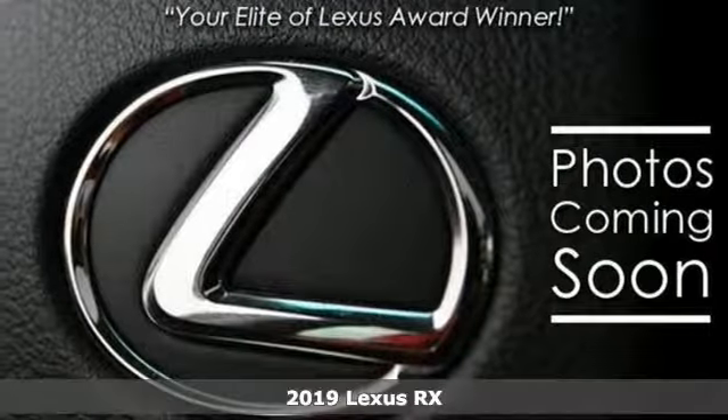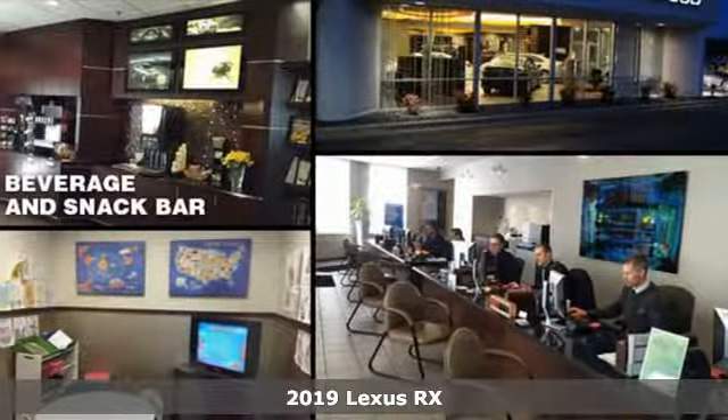It's a new 2019 Lexus RX. Lexus inspired design, relentless innovation, incredible performance.